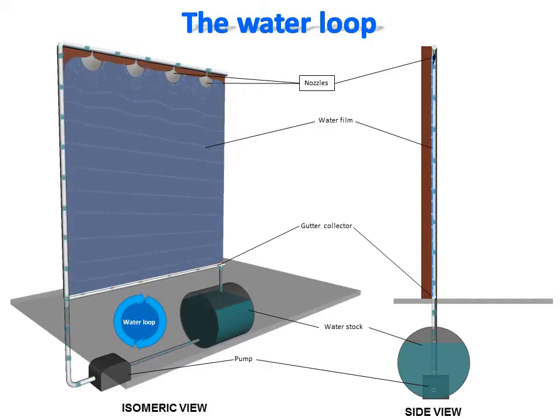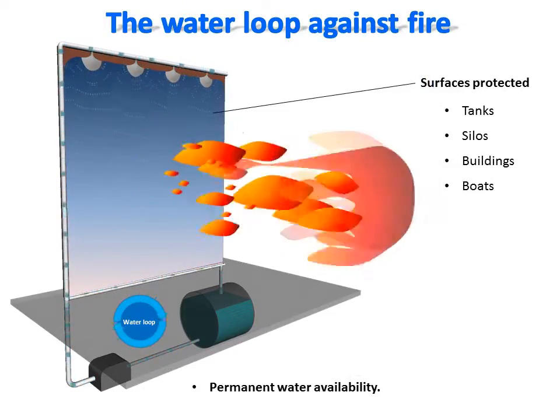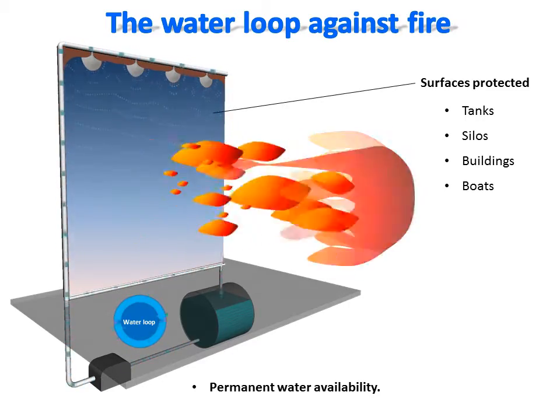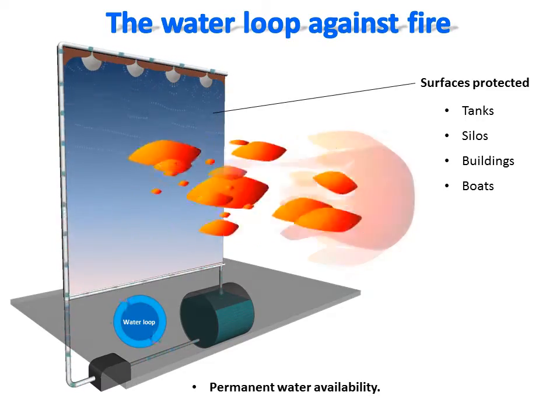where it is pumped to be sprayed on the surface again, a water loop is created where the surface is permanently protected with the same recycled water stock. Because the water is permanently recycled, water loss is limited only to evaporation generated by the heat of the fire. Used as fire protection, this water loop concept will make the fear of water exhaustion a thing of the past.